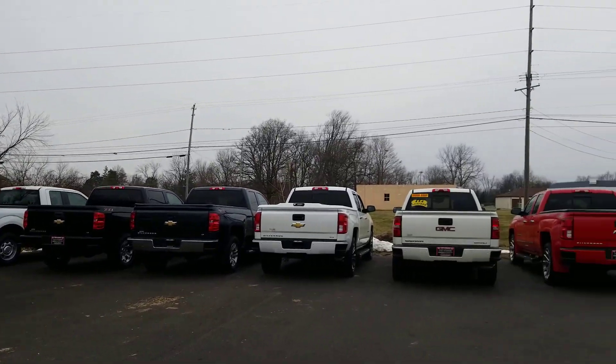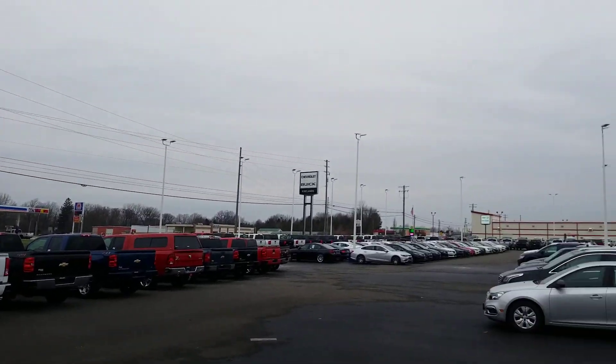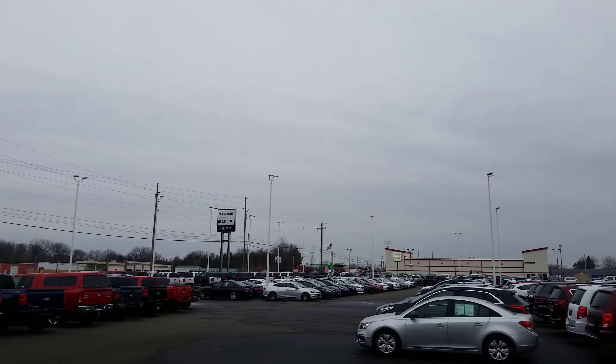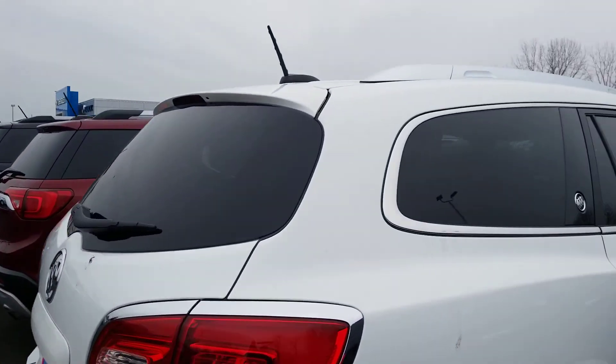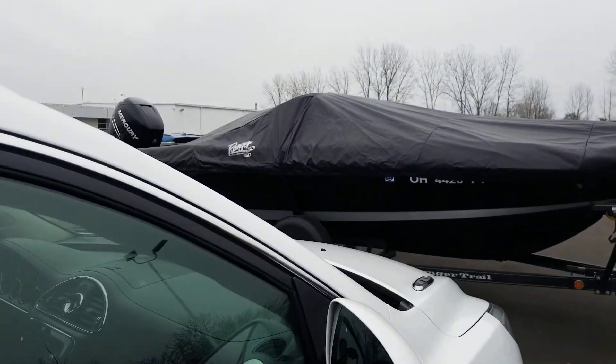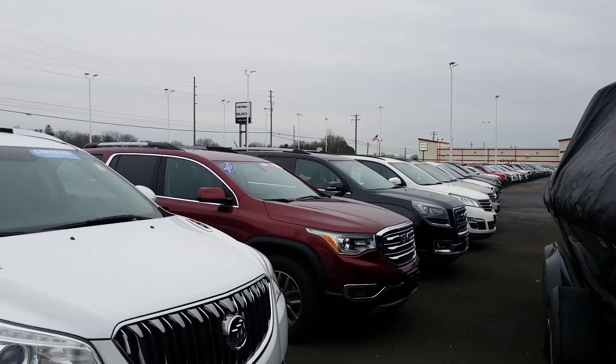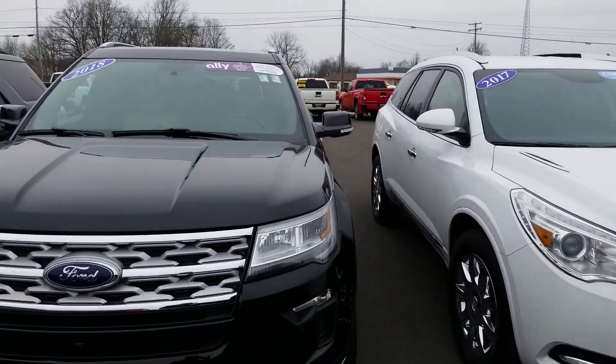More trucks. Look at this — this is all used vehicles from the last two days that we've moved over here, not counting our own trade-ins that we're still working on servicing. So come on down to Salesville — we've got them.